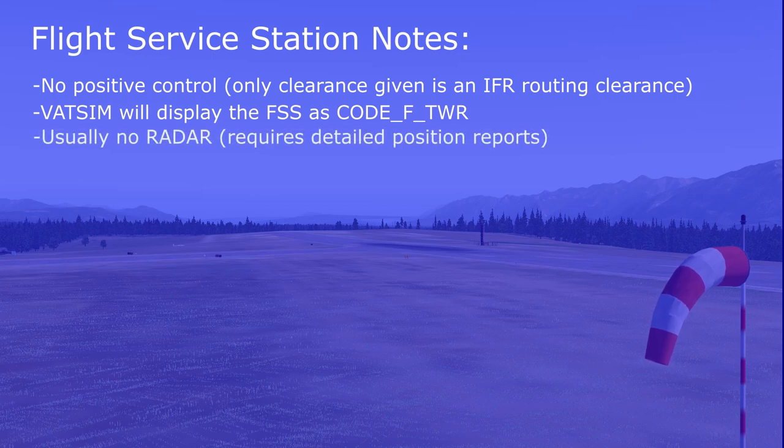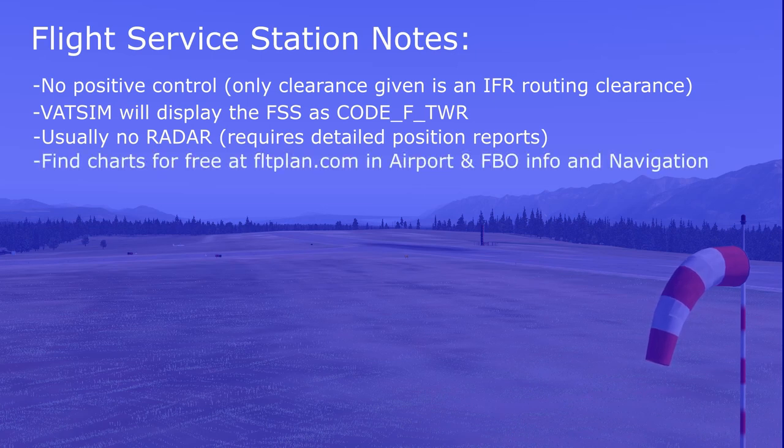Most FSSs are not equipped with radar or any other finding technology, so therefore pilots must ensure they make detailed and accurate position reports. Pilots should always equip themselves with the necessary charts and understand them before flying anywhere. All Canadian charts are available for free at flightplan.com, in the airport and FBO info and navigation tabs.